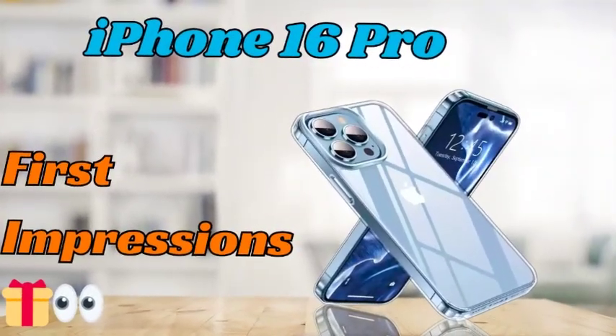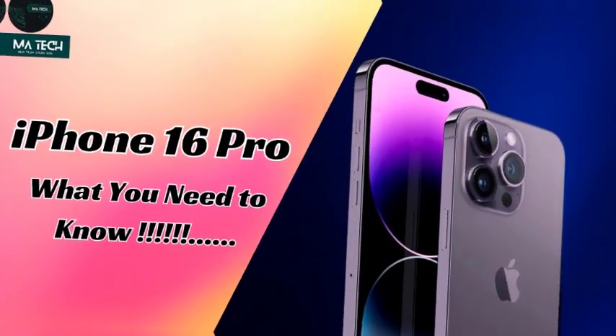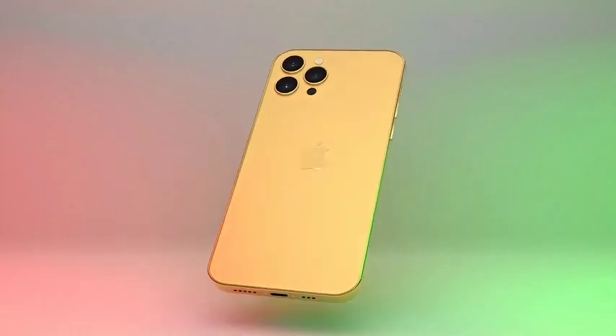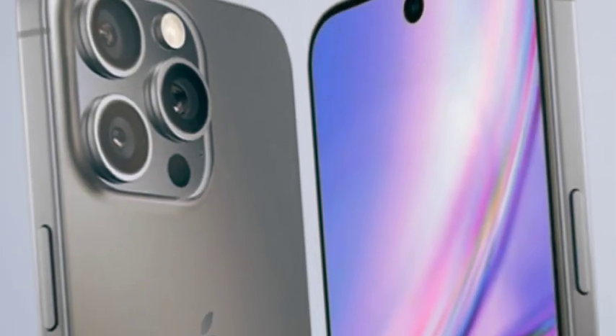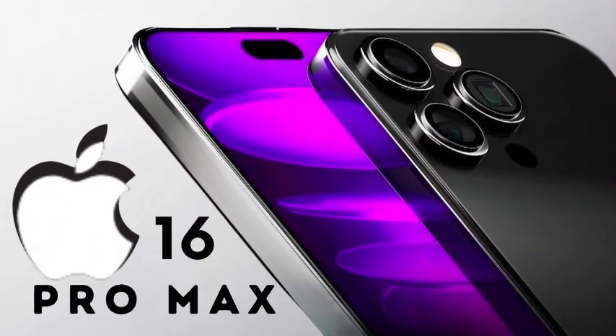Apple is expected to maximize the display size of the iPhone 16 series by introducing a new ultra-thin bezel technology. This innovation, referred to as Border Reduction Structure (BRS) technology, allows for the minimization of the bezel at the bottom of the display. The BRS technology works by compactly rolling up the internal copper wiring, which reduces the border around the screen, giving users more display space without increasing the overall size of the device. Apple plans to implement this borderless display technology across all four iPhone 16 models, but the Pro models are rumored to feature the thinnest bezels of any smartphone on the market, surpassing even the iPhone 15 Pro devices. This move highlights Apple's continuous push toward achieving a nearly all-screen design, enhancing both the aesthetics and immersive experience of its flagship devices.